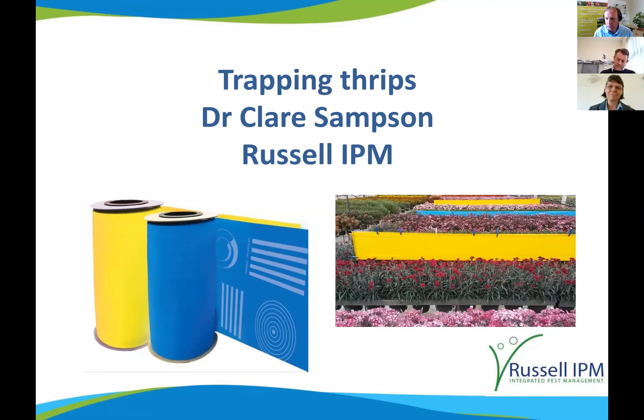We're recording the session and will share this on the Chagas website later. I want to introduce Dr. Clare Sampson from Russell IPM, joining us from North Wales today.